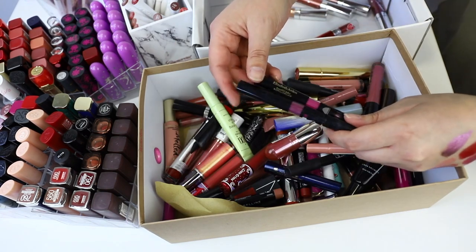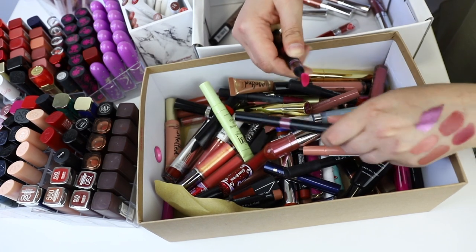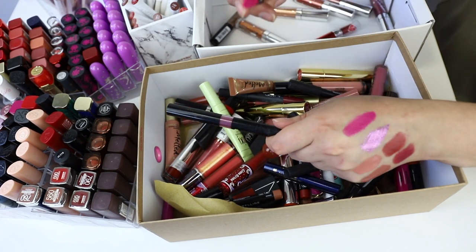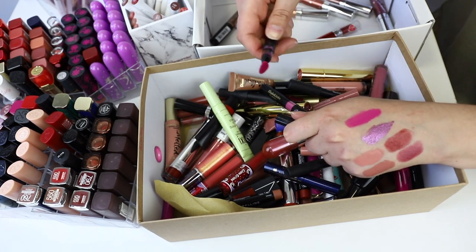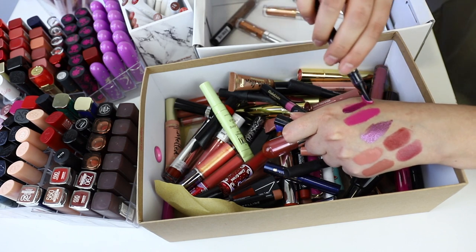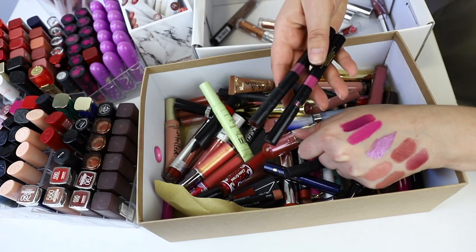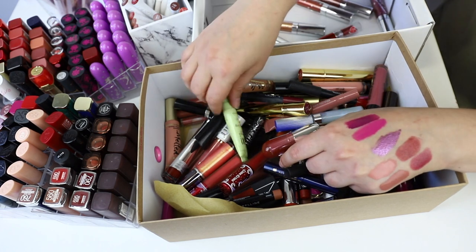These lip products from Elizabeth Arden — the Beautiful Color Bold liquid lipsticks. I actually really dig these; I think they're really cool products. I should look at panning them — they're really hard to pan because they're bright colors, but I've panned the mauve one before and really enjoyed the process. This clicker isn't the best and one is a little bit broken, but these are really cool products and I'm going to give them another go.